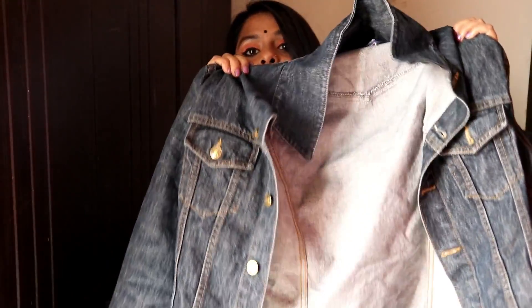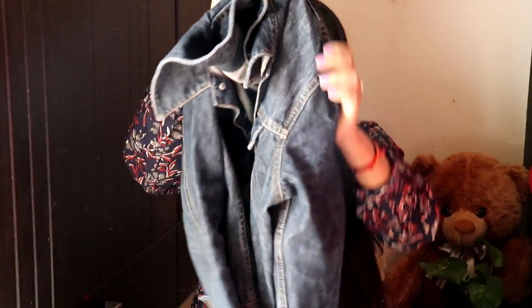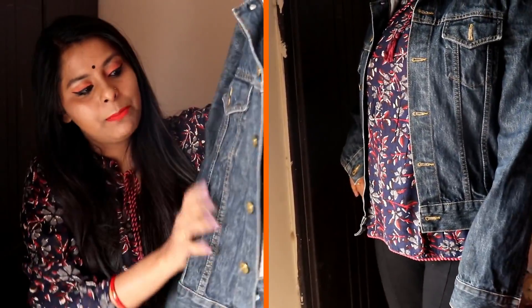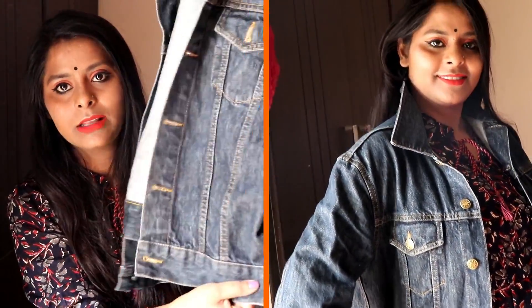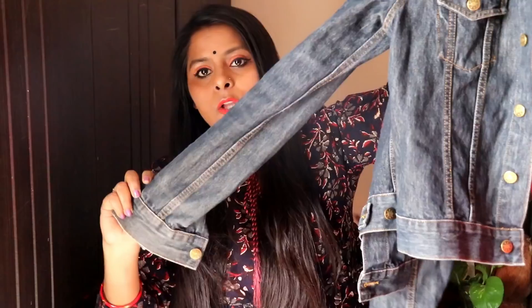This is my favorite denim jacket. I specially buy denim jackets from Sarojini Nagar, and I bought this denim jacket from Sarojini too. This one is only 350 rupees. It is a very pretty, very new-looking jacket — it is so pretty. It is a dark blue color jacket, a very beautiful jacket. This is my third product.